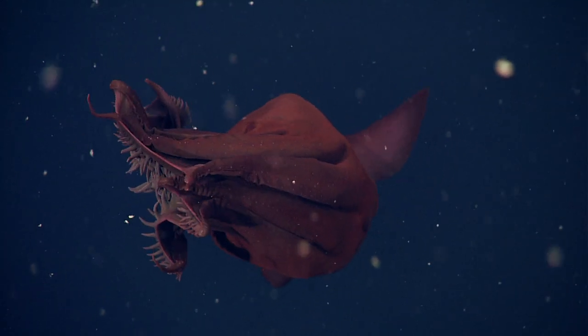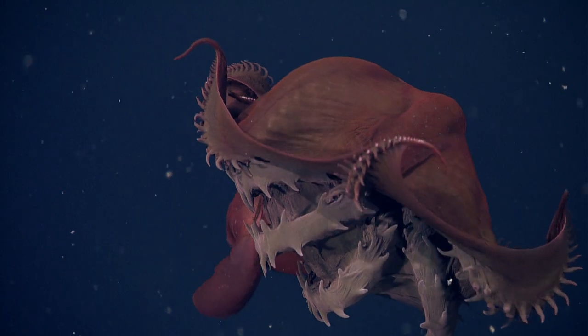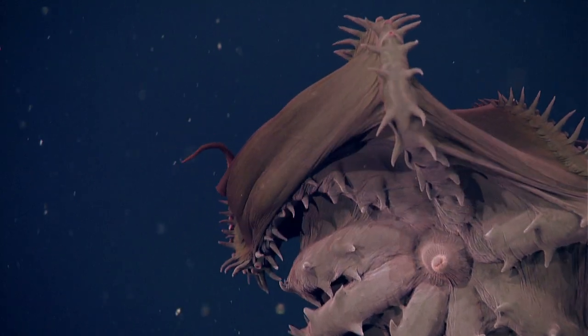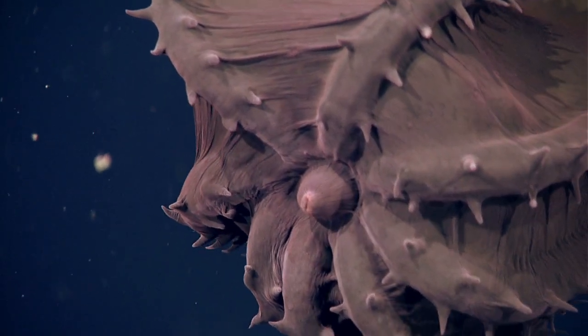Everything we learn about them suggests that they are ideally suited to live where they live. It's a serendipitous combination of a particular habitat that is restrictive to many species, and a habitat to which Vampyroteuthis is beautifully adapted.